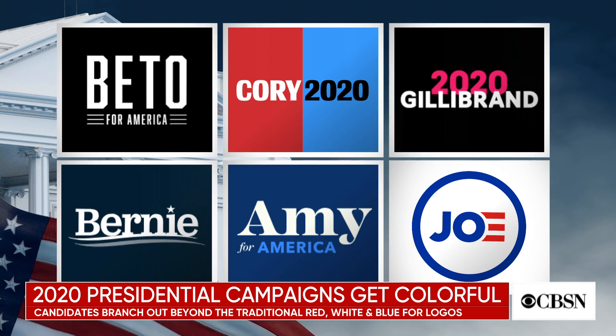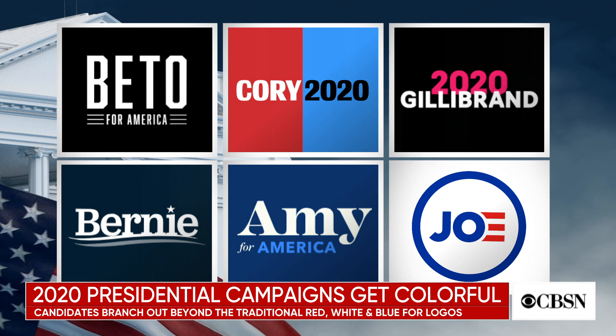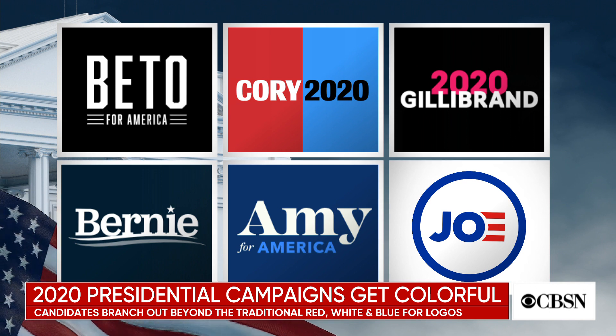You see Beto on the screen there — black and white, super bold. Kirsten Gillibrand, Marianne Williamson, they're experimenting with bright pinks. And then you have people like Mayor Pete Buttigieg, who are experimenting with yellows and oranges. Really, this is all about just finding a way to stand out.